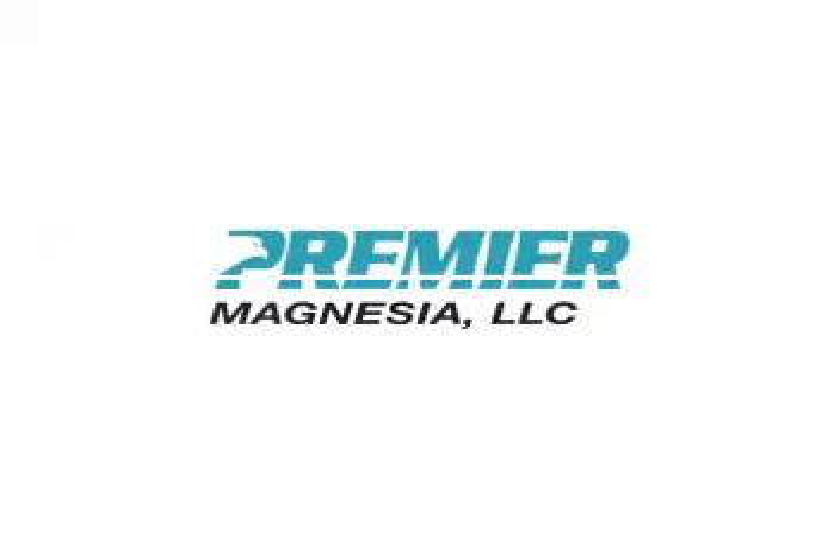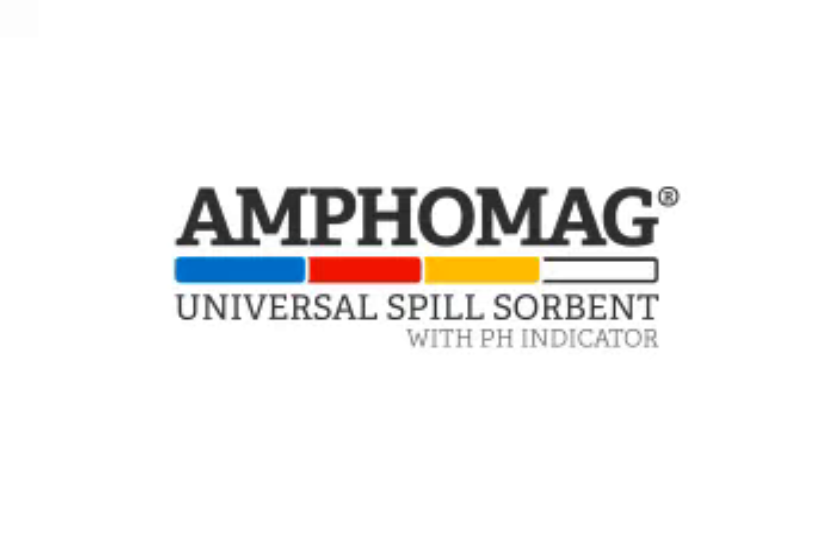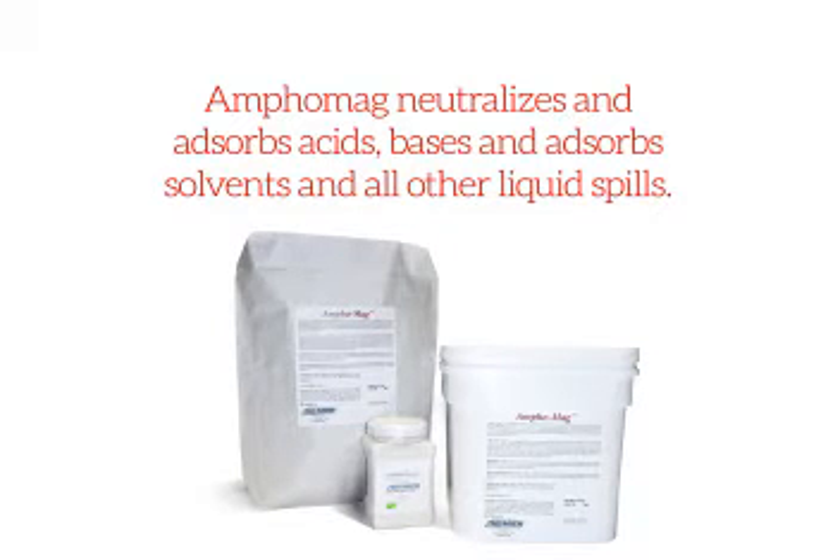Premier Chemicals presents Amphomag, your Universal Hazardous Spill Sorbent. Amphomag neutralizes and absorbs acids, bases, and absorbs solvents and all other liquid spills.